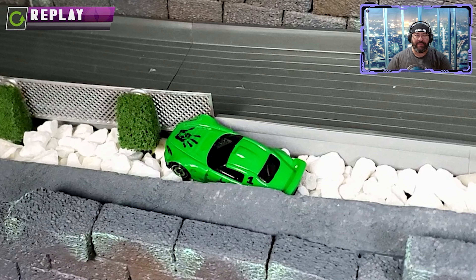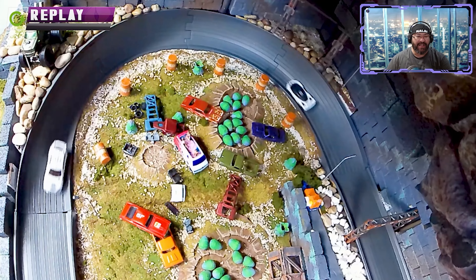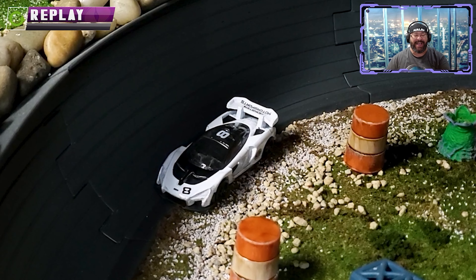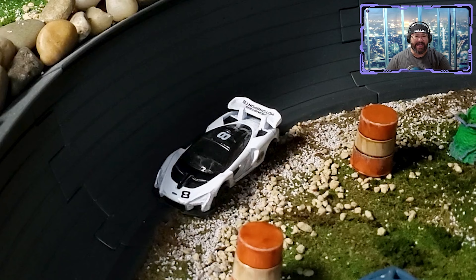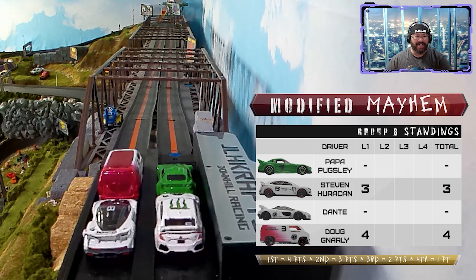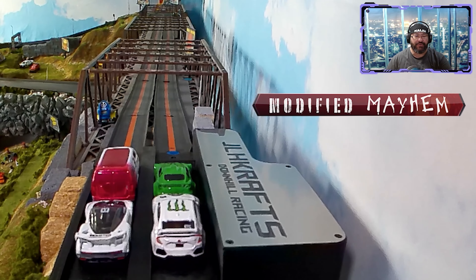Papa Pugsley kicks off group six with a DNF. Around the sewer vent, Doug and Steven get through, but Dante stops in Kaiju's Lair — these McLarens seem to love stopping there! If Dante wants to advance, he's going to need to get some points on the board. Doug moves to front left, Papa Pugsley to front right for lap two.